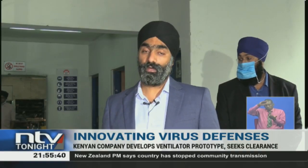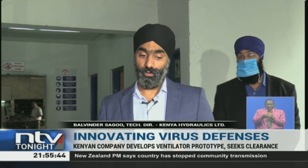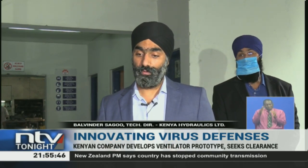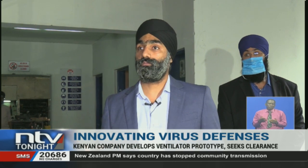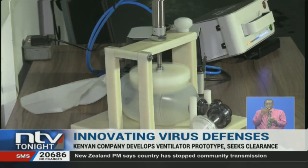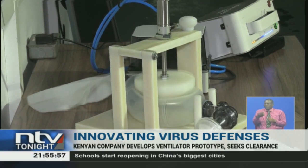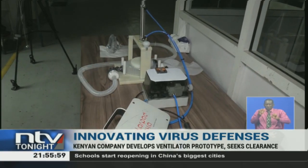This is a basic system which can at least help a patient survive — at least he will not suffocate for the lack of oxygen. The prototype has been locally developed at a cost of 75,000 shillings, and the company says it is able to produce 30 units in a day.